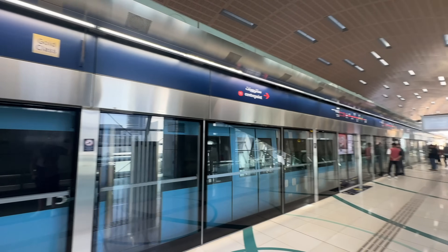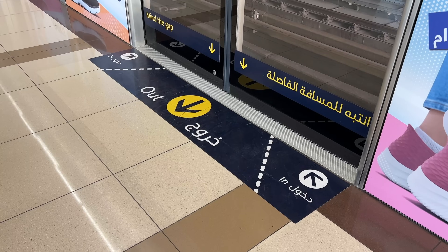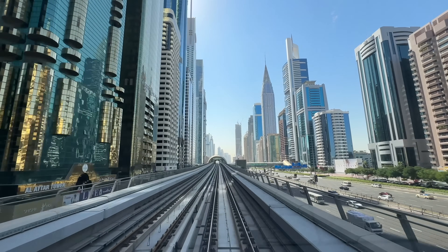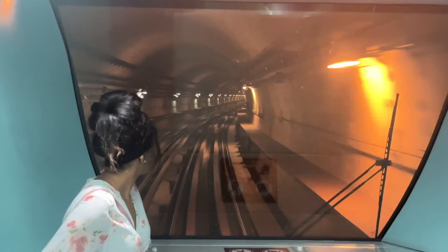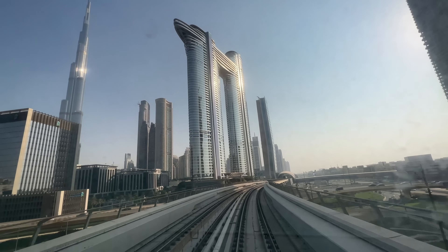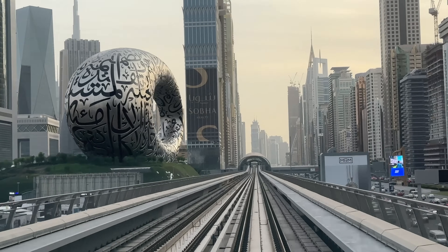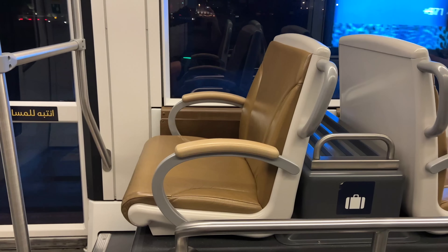Now we're going to ride the metro. The Dubai Metro is the most cost-efficient way to get around Dubai. There are two classes: silver class and gold class. I usually go with a mixed blend, putting about 30 AED on the gold card and 30 AED on the silver card.